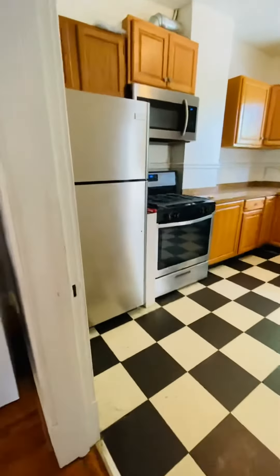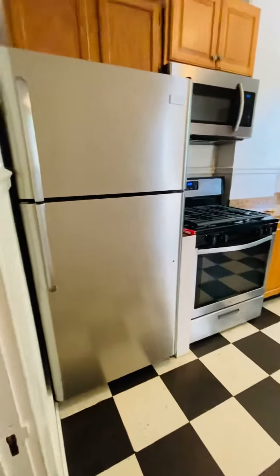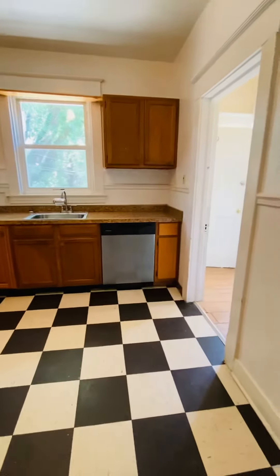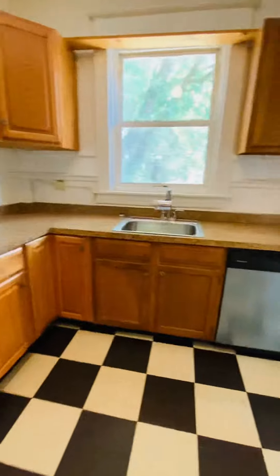Going into the kitchen. You have stainless steel appliances: refrigerator, gas stove, microwave, and dishwasher. It's a good size eat-in kitchen with lots of cabinet space.